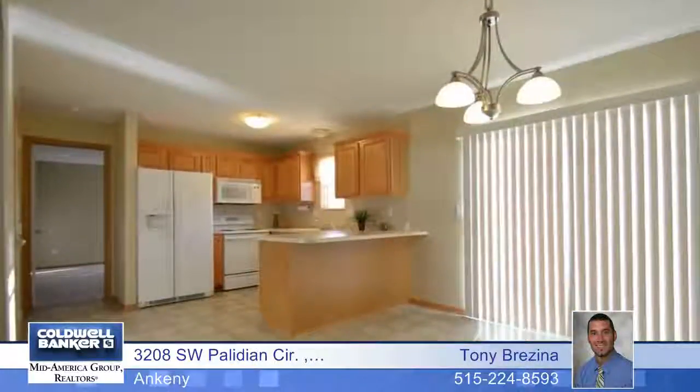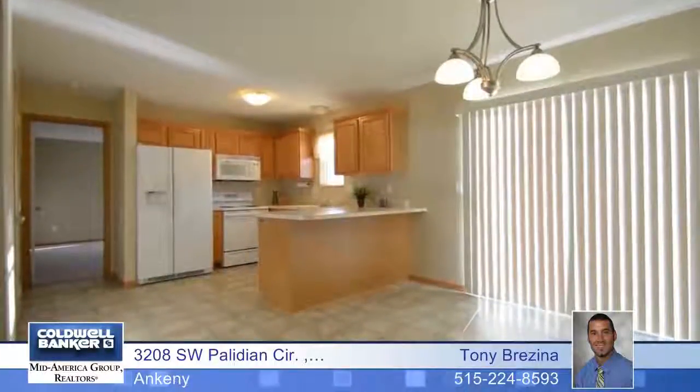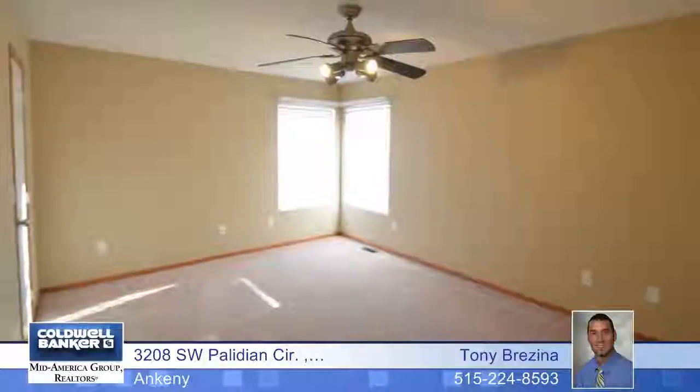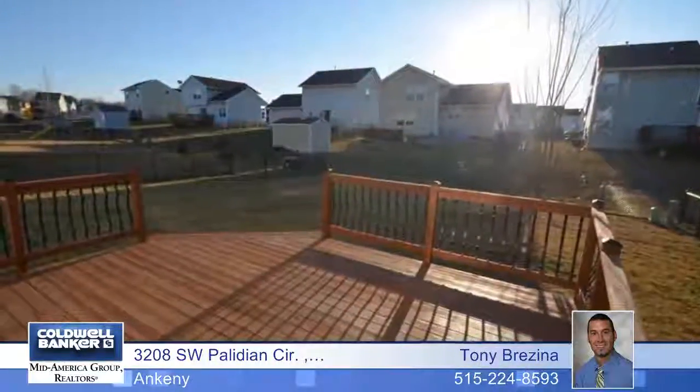This well cared for home has been freshly painted on all interior walls. You'll also enjoy the brand new carpet with updated eight pound carpet pad, making your feet very happy. The high vaulted ceilings make this home feel even bigger than it is.